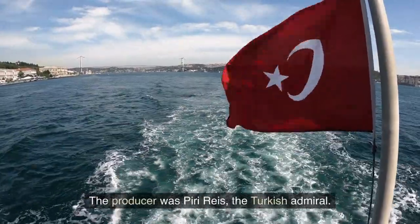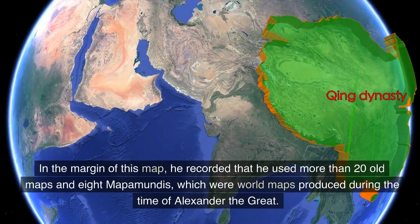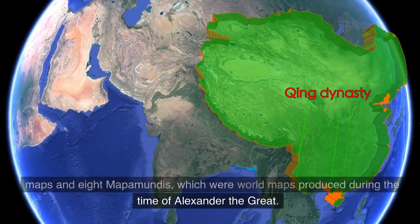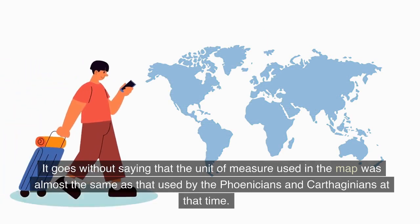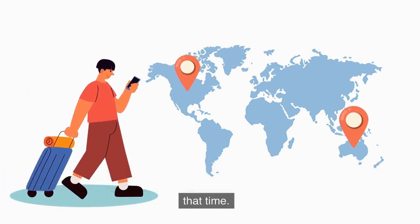The producer was Piri Reis, the Turkish admiral. In the margin of this map, he recorded that he used more than 20 old maps and 8 mapamundes, which were world maps produced during the time of Alexander the Great. It goes without saying that the unit of measure used in the map was almost the same as that used by the Phoenicians and Carthaginians at that time.